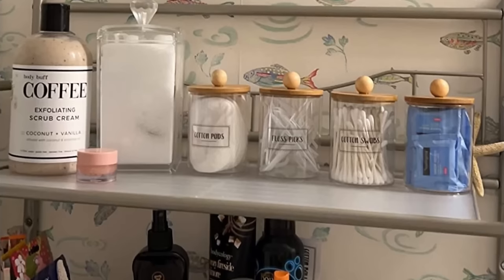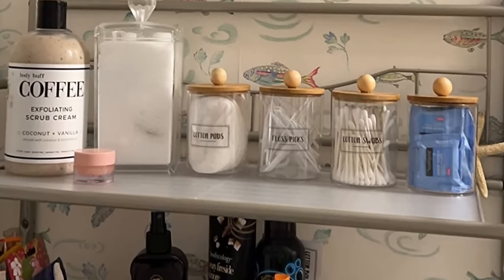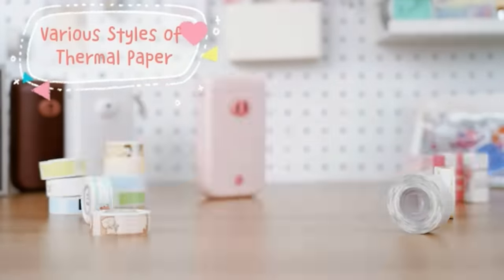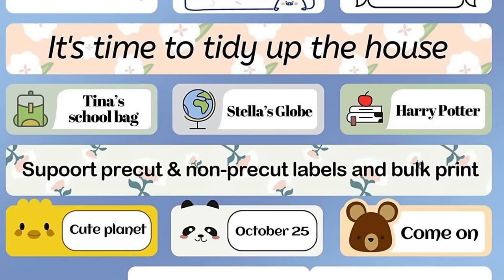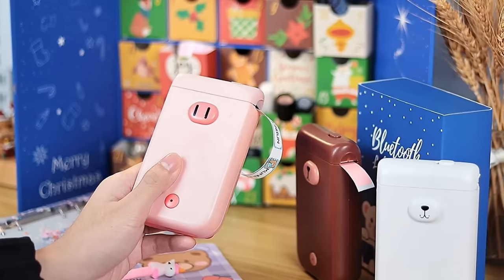You can put like items together in each jar — for example, one jar for toothpaste, one for floss, and another for other things. This way, everything is together and it is easy to find what you need. Label makers can also be helpful when you want to organize your belongings. Figure out how you want to organize everything, get containers that fit your needs, and use a label maker to make labels for your containers. This will help everything look more put together and organized.